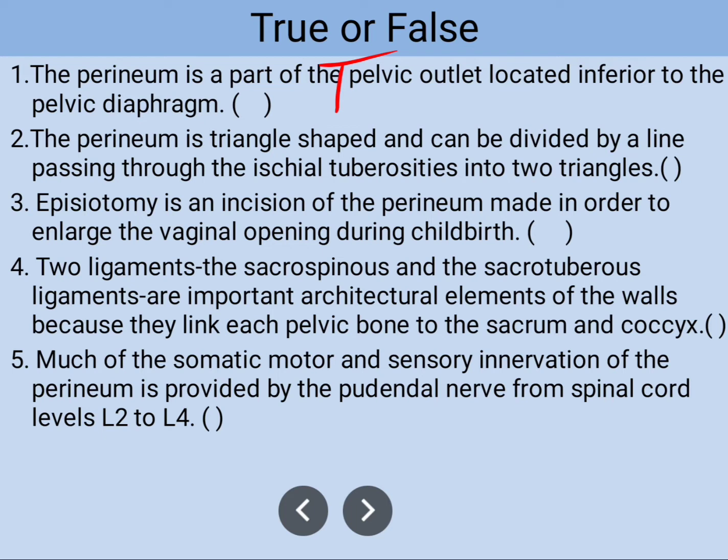Number two: the perineum is triangle-shaped and can be divided by a line passing through the ischial tuberosity into two triangles. This division is okay, but the perineum is not triangular — it is diamond-shaped. So this information is false.